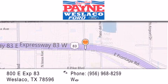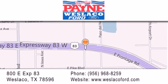If you have any questions, please visit our website, give us a call, or stop by our dealership at 800 East Expressway 83 in Weslaco.